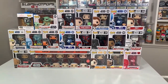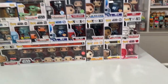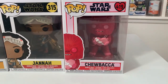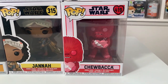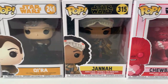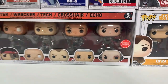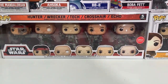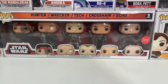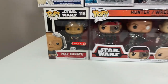We're going to get started with arguably my favorite line to collect, and this is of course Star Wars. Coming down to the bottom right-hand corner, we have the Valentine's Day edition of Chewbacca, Janna from the sequel trilogy, Kira from the Solo movie, and then a really awesome multi-pack — the GameStop exclusive Bad Batch 5-pack. They are all unmasked, and I think it's an awesome one.